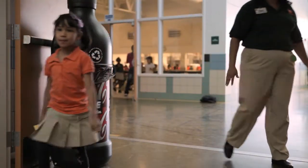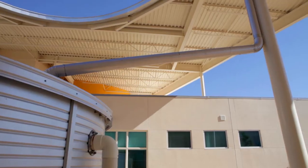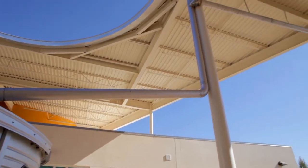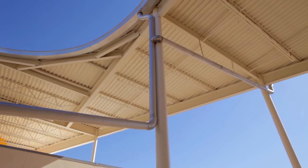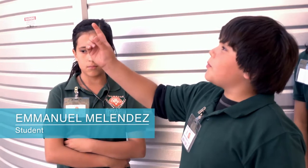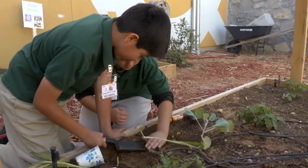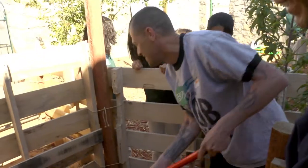Students even train as tour guides. We have our windows open all the time. Pointing out and explaining unique features like this 75,000-gallon rainwater collection system. The rainwater that falls collects in the roof that is tilted, so the pipes would get all the water and collect in the system.